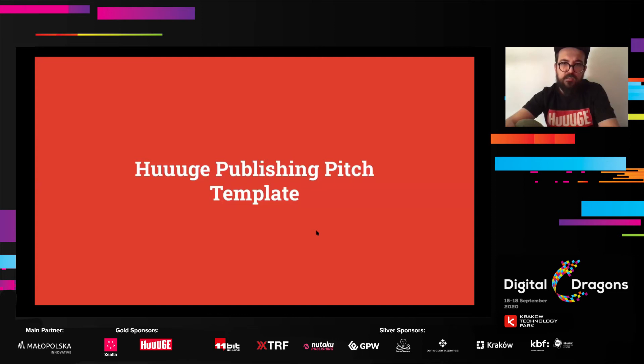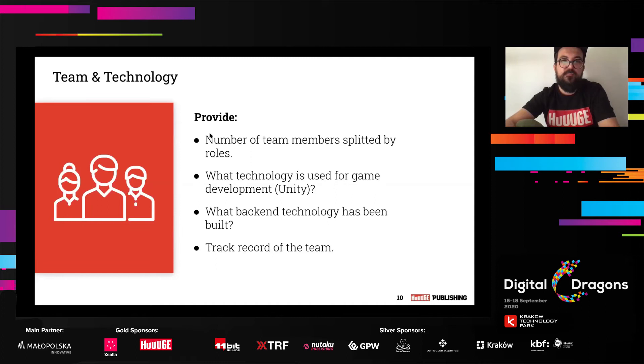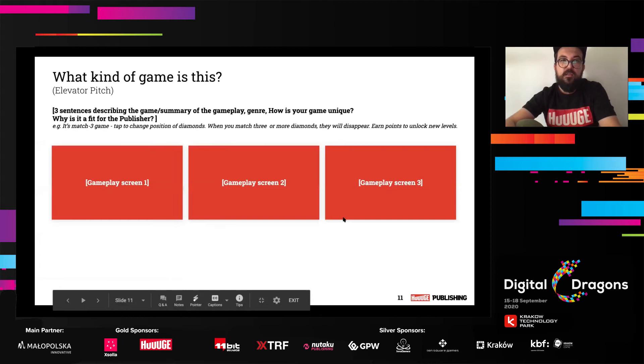Going through the pitch deck: the first slide is a title slide — put your icon and game name, links to the stores, company name, and email. Then the team and technology slide: provide the number of team members broken down by roles, what technology is used for game development — for example Unity, what backend technology has been built, whether there is a game server, and what backend technology you are using. Track record of the team is always good to include, listing some titles you've already developed.